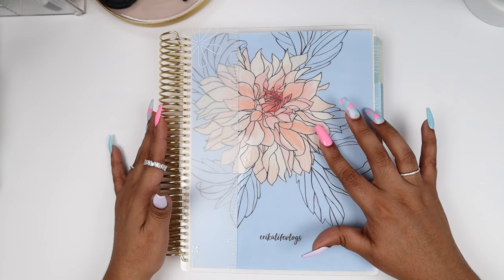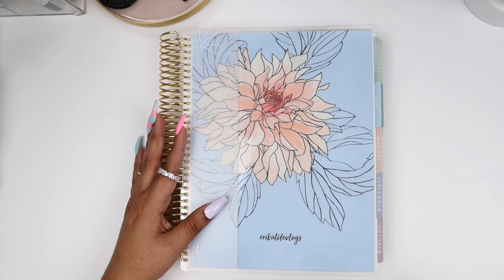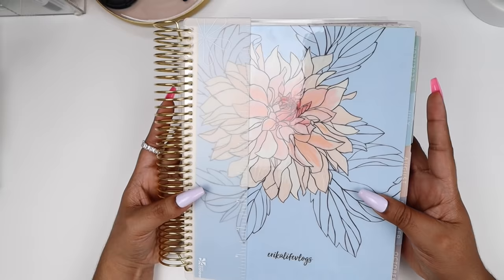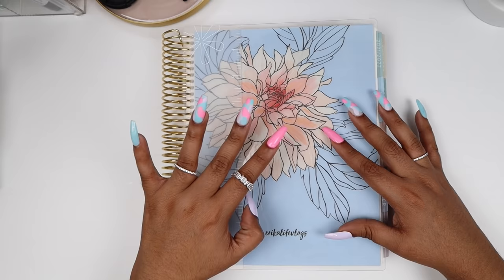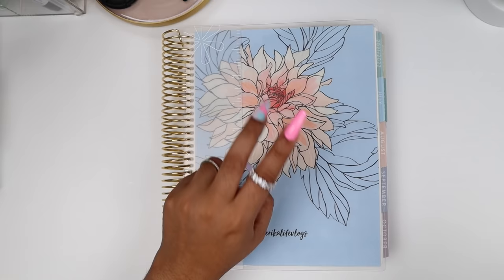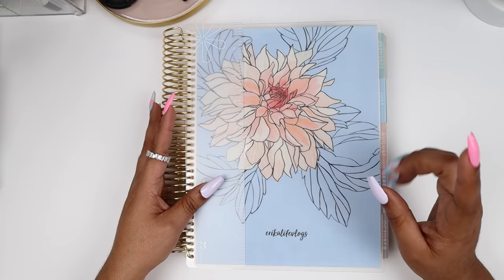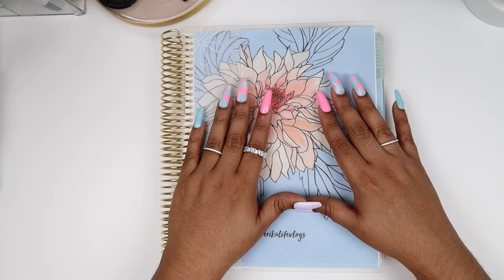This is the vertical life planner in flora in an 18-month layout. It comes in a gold coil and it does have my customization of Erica's Life Logs. These start at $59. You can choose four covers: there is the Dahlia one, which is the one I have, but then we have the Gardenia, the Magnolia, and the Peony. They all start at $59. However, with every customization you add to your planner, the price does go up. Changing the coil color also makes the price go up, as does the number of months.